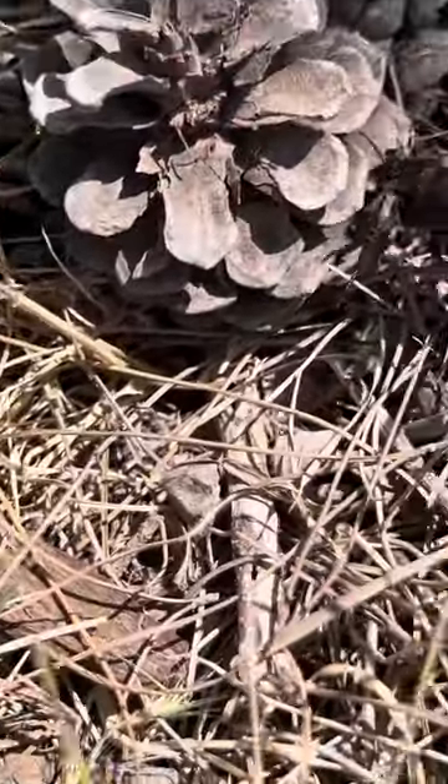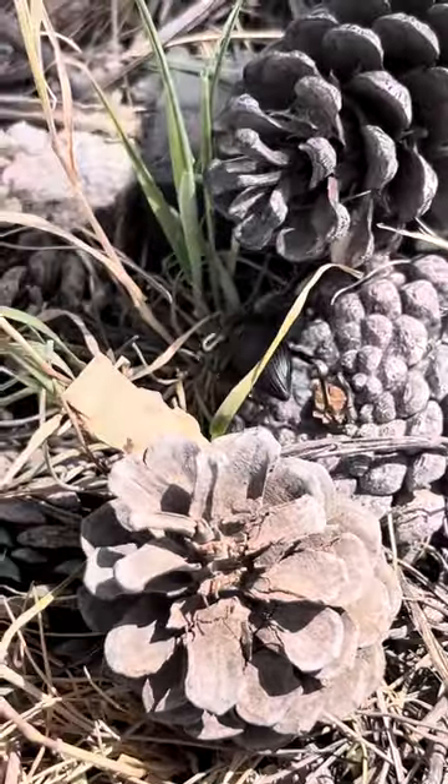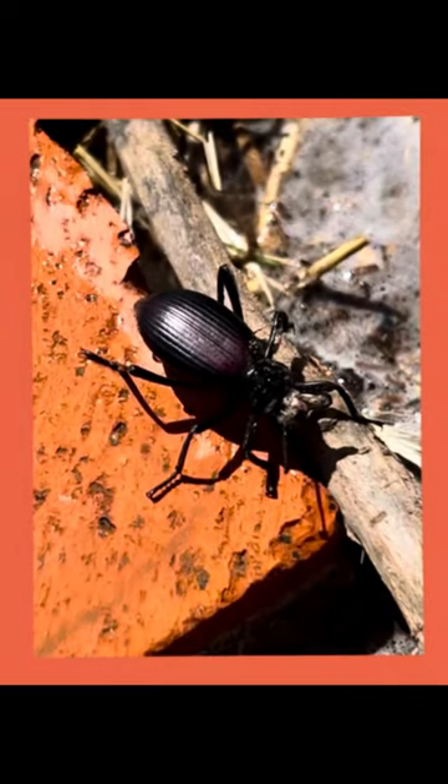I don't know what you are. I hope you're a good bug. This guy is a stink beetle, not the stink bug.